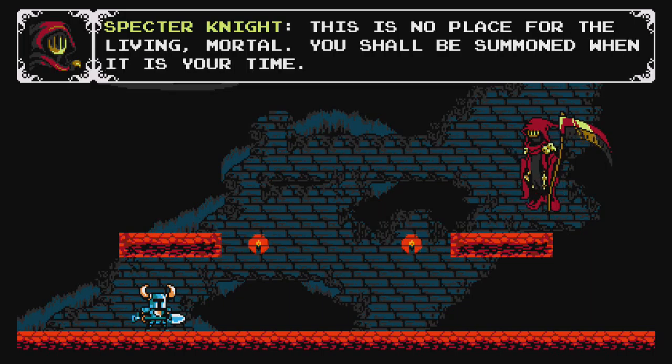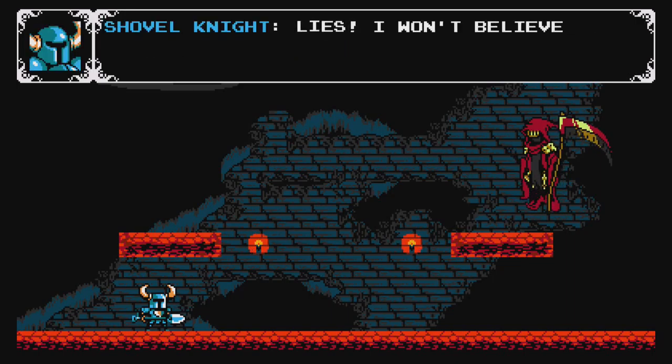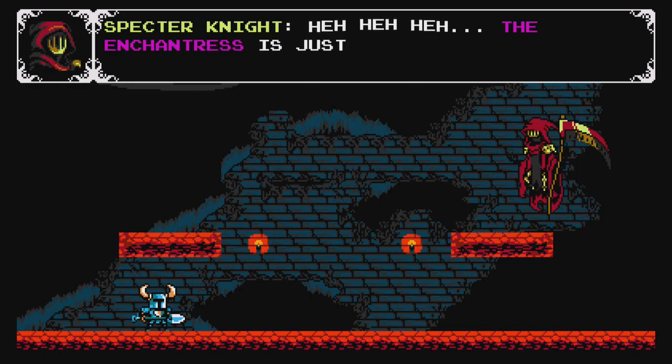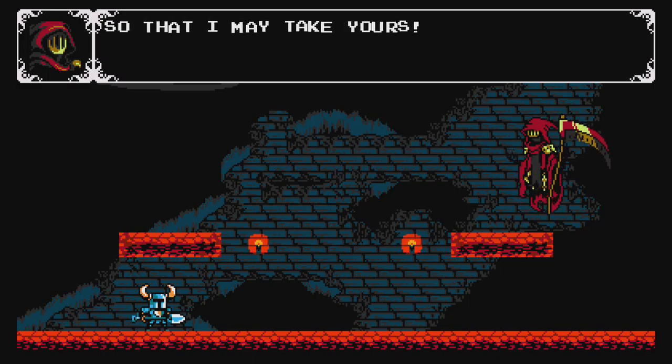This is no place for the living mortal. You shall be summoned when it is your time. And everyone has a time, as we saw with your beloved shield. What a dick move. Is he going to be bro knight? I won't believe such talk of phantoms, bro. Your very existence is a vile deception. From now on it's not Shovel Knight — it's bro knight. No, it's PC Shovel Knight. Even Chantress is just full of surprises. She granted me a new life so that I may take yours. That's gross.